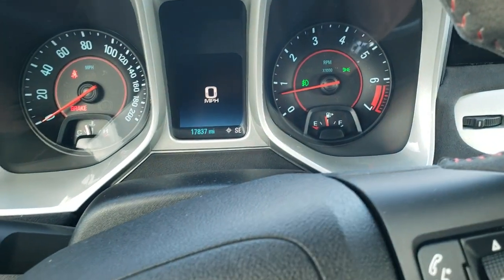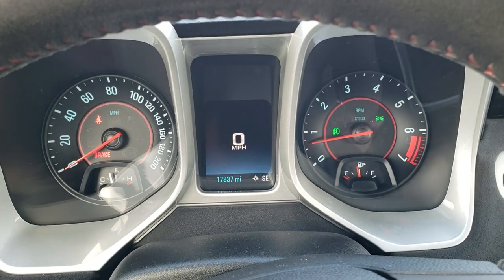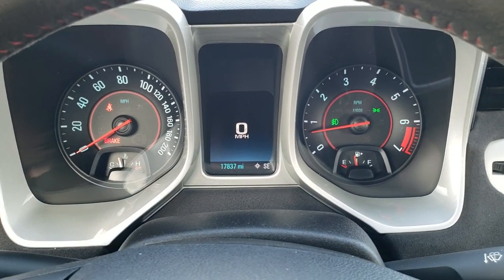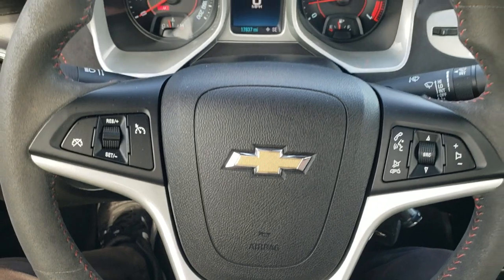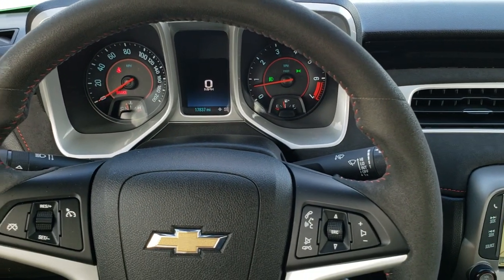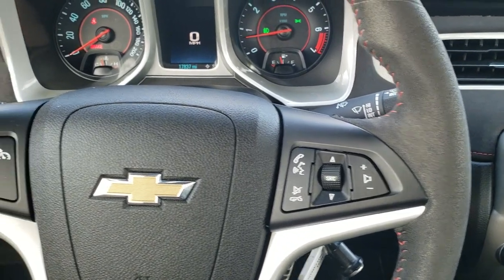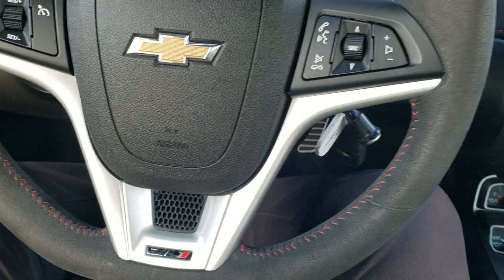Hopping inside the car — this one has 17,837 miles. It has a digital speedometer, compass display, and the instrument cluster is very nice and clean. It comes with a suede-wrapped steering wheel with thumb pads, Bluetooth and audio controls on the right, cruise controls on the left, and a flat bottom steering wheel with the ZL1 logo on there.